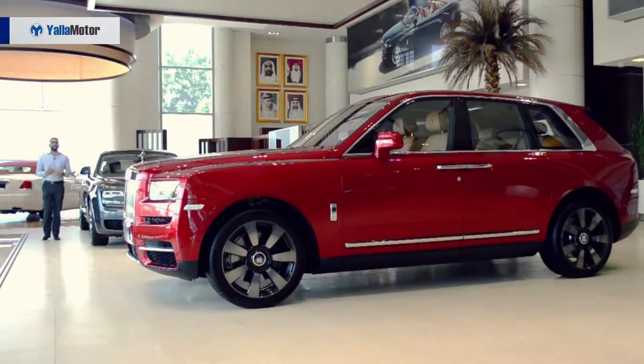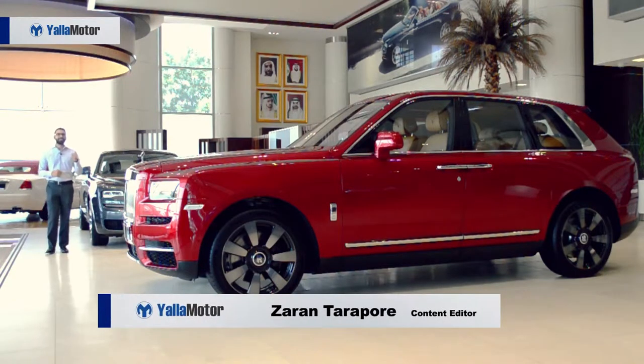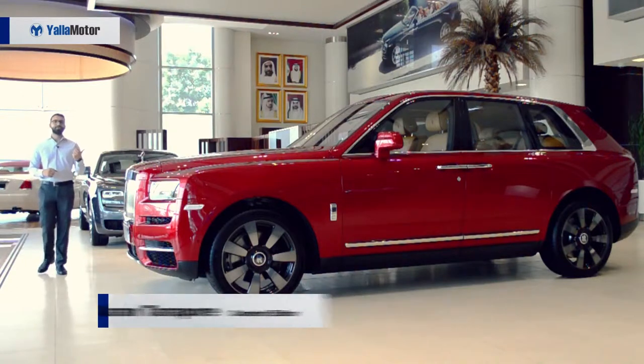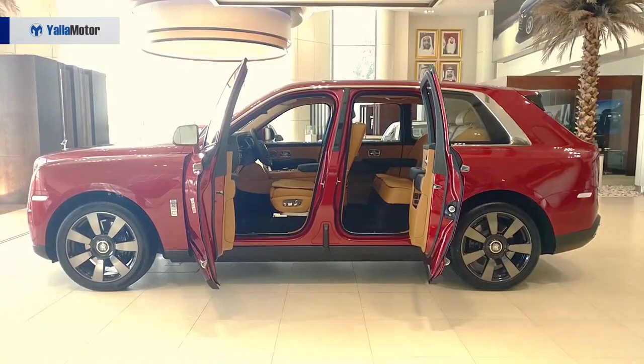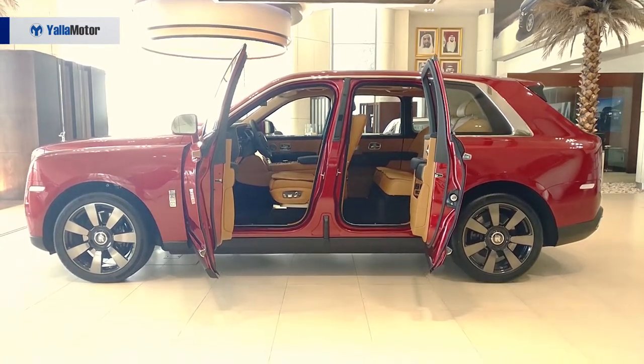A few quick facts about the Rolls-Royce Cullinan: it's named after the largest diamond ever discovered in the world. It does not steal the limelight from the Phantom, which remains the brand's flagship model, and the Cullinan is the brand's first-ever all-wheel-drive vehicle.